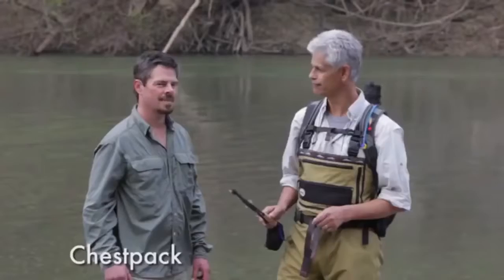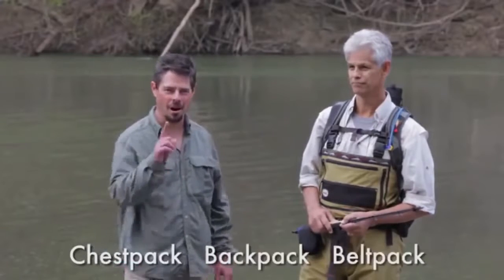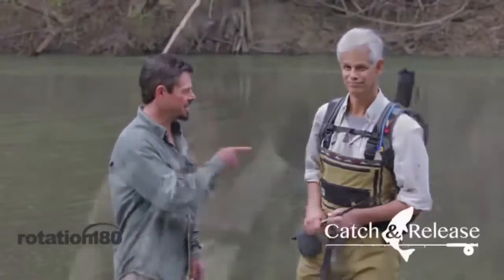It's a chest pack, backpack, and belt pack all in one. Introducing the Rotation 180 Catch and Release. Have a look. The key thing about it is that it has an integrated rotating belt pack, so you have instant access to your stuff.